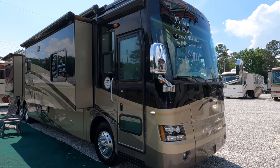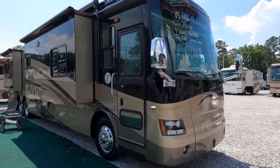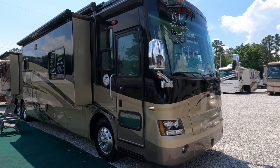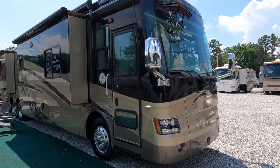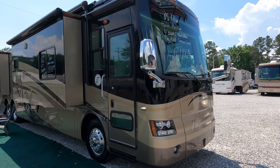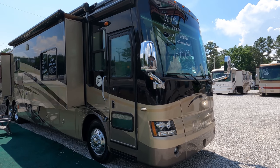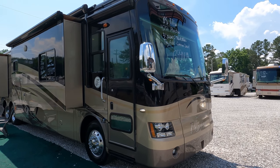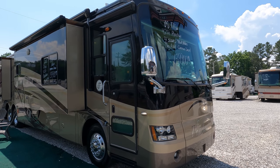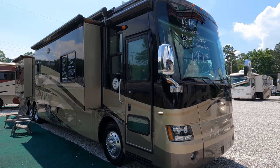Good afternoon folks, Big Bo here with another great diesel Class A motorhome value from Parkway RV Center. Finally was able to get my hands on another pre-owned tag axle motorhome, and of course it's the brand that so many people love including myself — it is a Tiffin motorhome. Today we're going to review an absolutely beautiful and stunning 2008 Tiffin Phaeton, the 42 QRH — a tag axle, 42 and a half foot long Class A diesel.